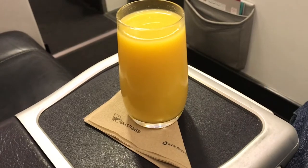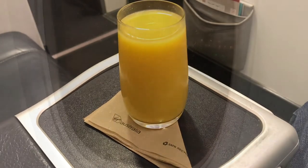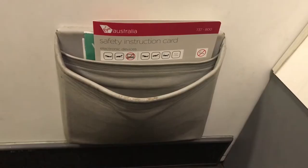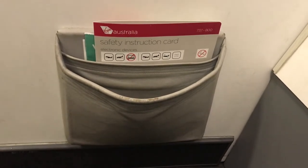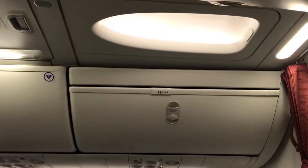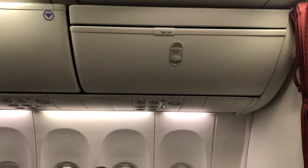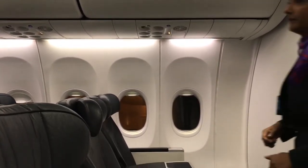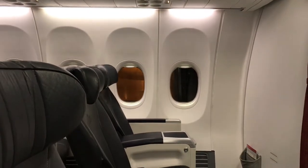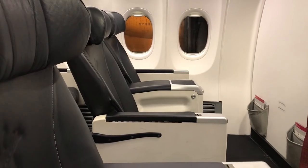The crew came around first with a welcome drink — a nice glass of orange juice to help keep me awake at this early time of day. Checking out the seat, there's plenty of legroom in the first row, and a little pocket for the safety information and in-flight magazine. There's also ample overhead locker space for the eight passengers in business class. The Boeing Sky interior is really nice — bright and airy, and the aircraft looks very smart.